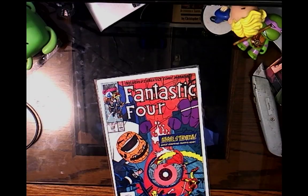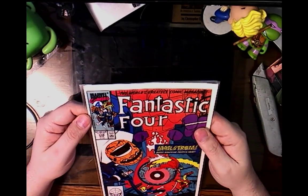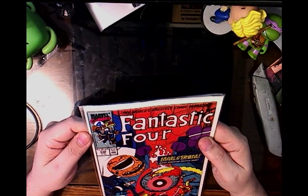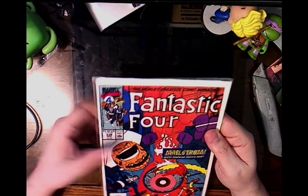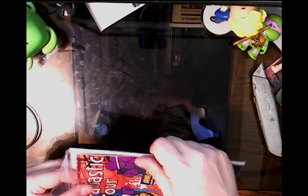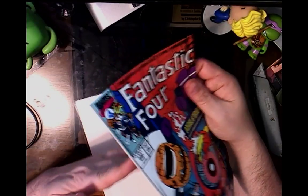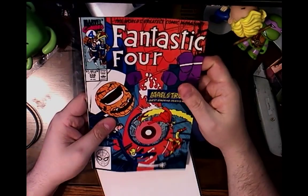Now this is an older comic. I like that these are direct publishing editions, not newsstand editions. And all these books have been fairly in good shape — not perfect, but they're in good shape, to say the least.